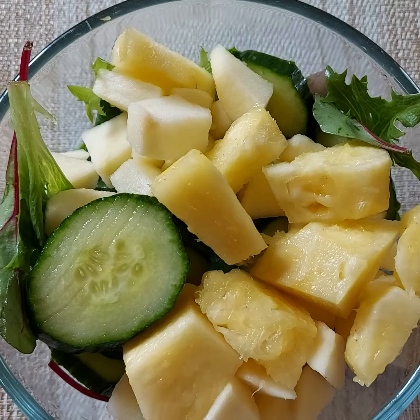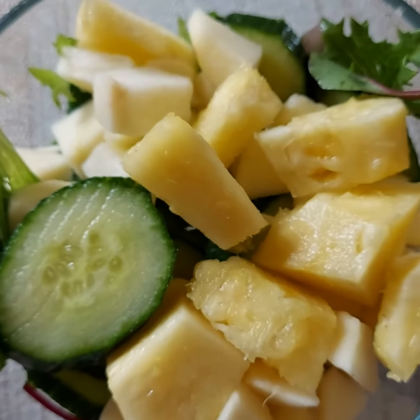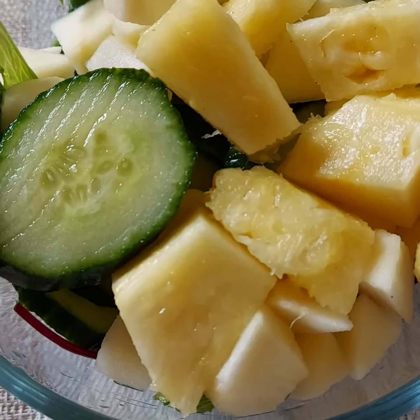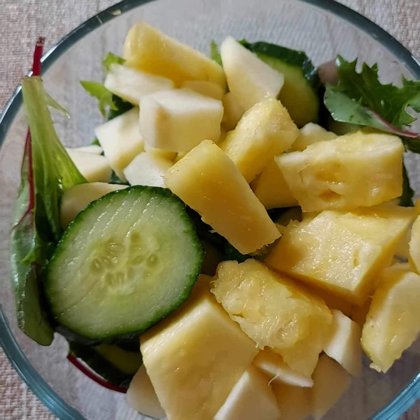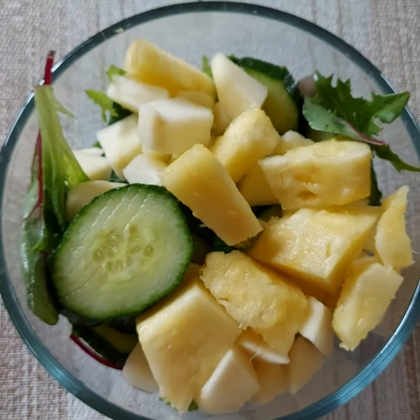I've added some salad leaf mix to this dish, and I've cut up some cucumber. I've added some diced apple to this salad, and I've also added some fresh pineapple that I cut up earlier today.